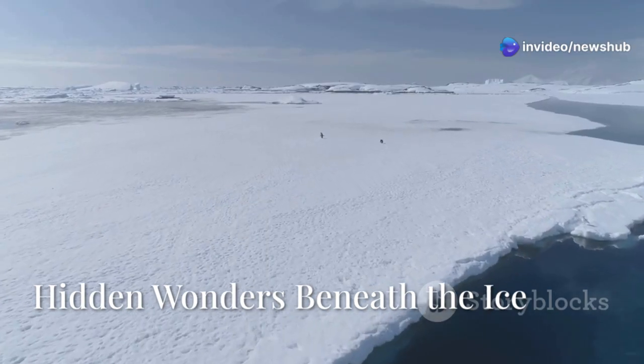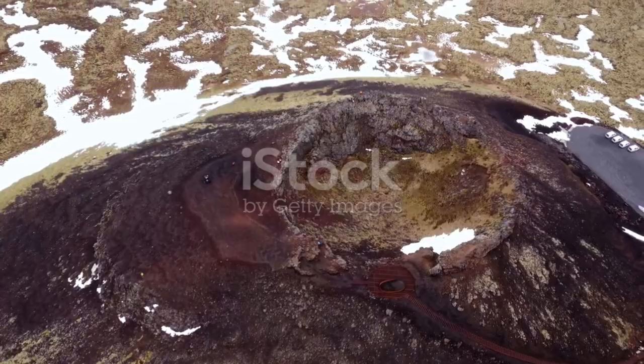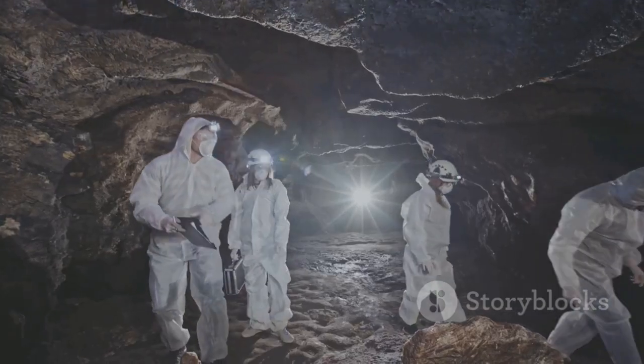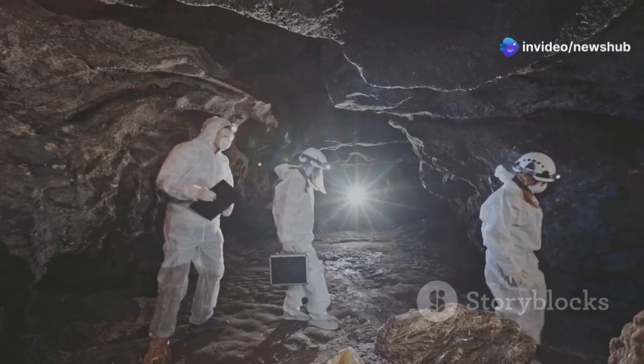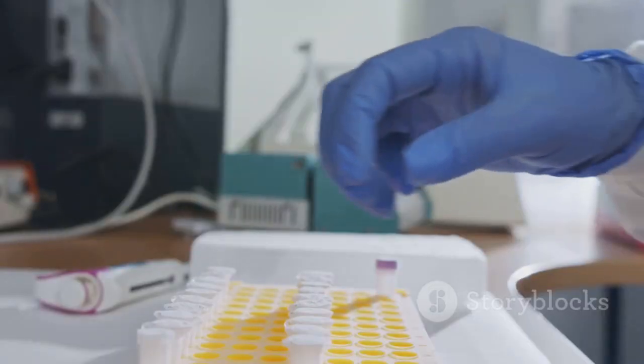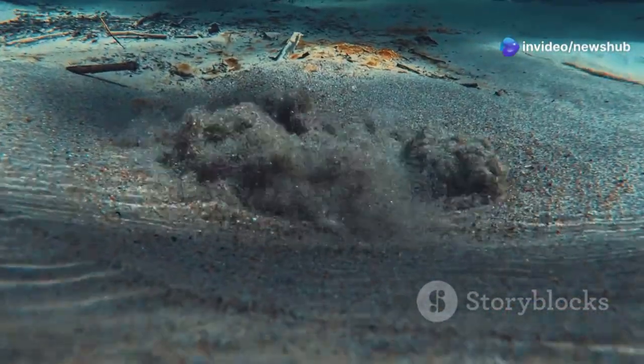Antarctica's icy surface hides a secret world. Beneath the ice lie mountains, valleys, and even active volcanoes — features formed long before the continent froze over. One of the most remarkable recent discoveries is the existence of sub-glacial lakes, trapped beneath the ice sheet and isolated from the outside world. Scientists believe these lakes may harbor unique forms of life — life that has evolved in complete darkness, cut off from the rest of the planet.